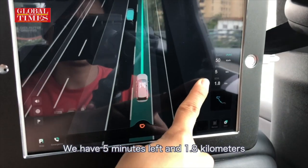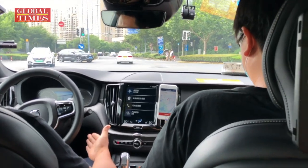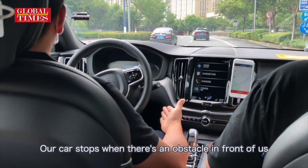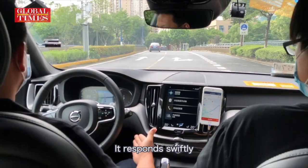Five minutes left and 1.8 kilometers. Our car stops when there is an obstacle in front of us, and it responds swiftly.